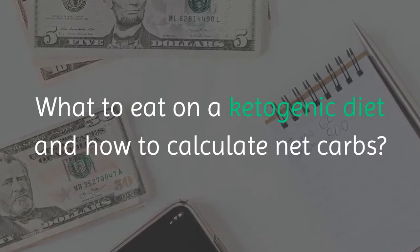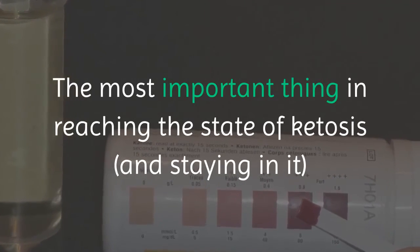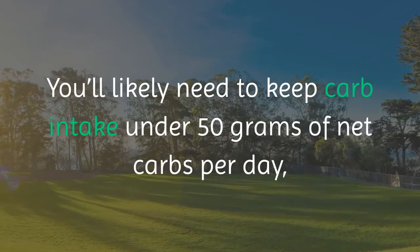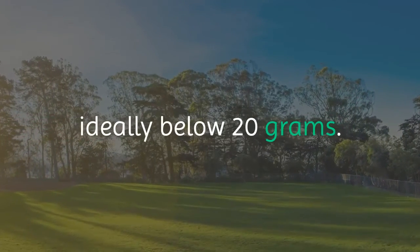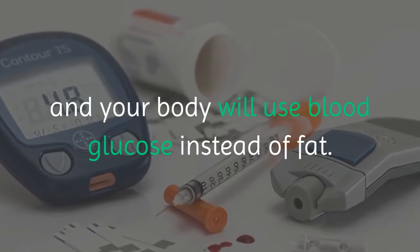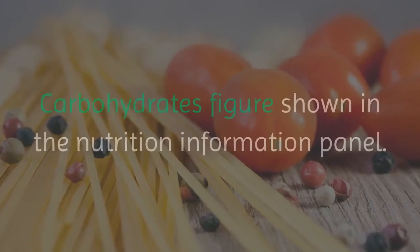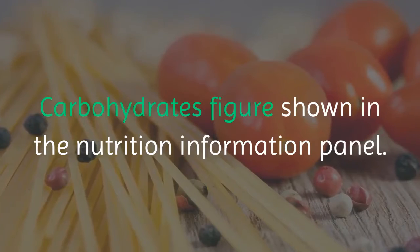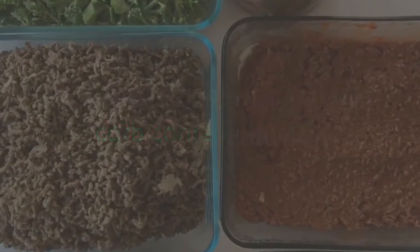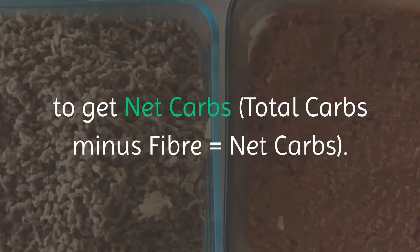The most important thing in reaching ketosis and staying in it is not having too many carbs. You'll likely need to keep carb intake under 50 grams of net carbs per day, ideally below 20 grams. In Australia, you can simply follow the carbohydrates figure on the nutrition information panel. For US and Canadian labels, subtract dietary fiber from total carbohydrates to get net carbs — total carbs minus fiber equals net carbs.